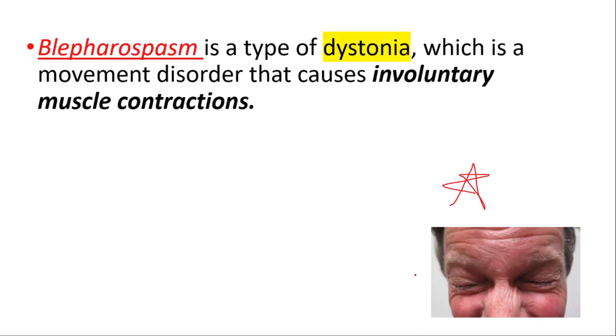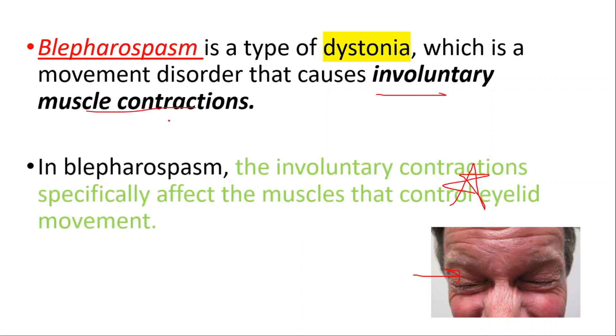Hey everyone, this is Daily Dose of Medicine. In this video we will talk about blepharospasm. It is a type of dystonia, which is a movement disorder that causes involuntary muscle contractions. In blepharospasm, the involuntary contractions specifically affect the muscles that control eyelid movement.